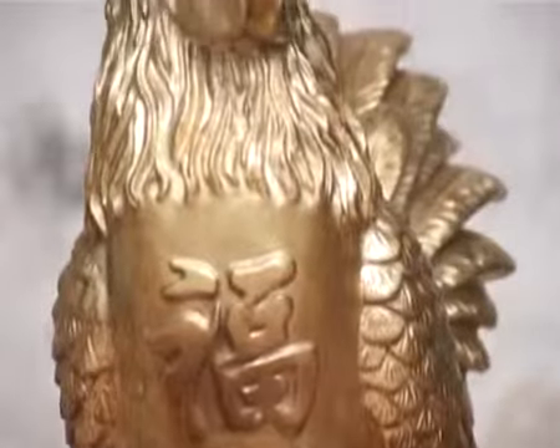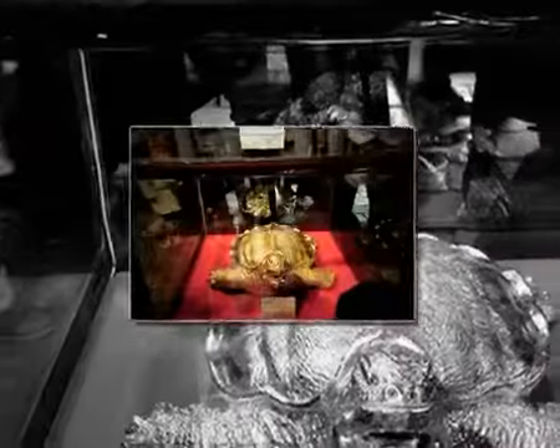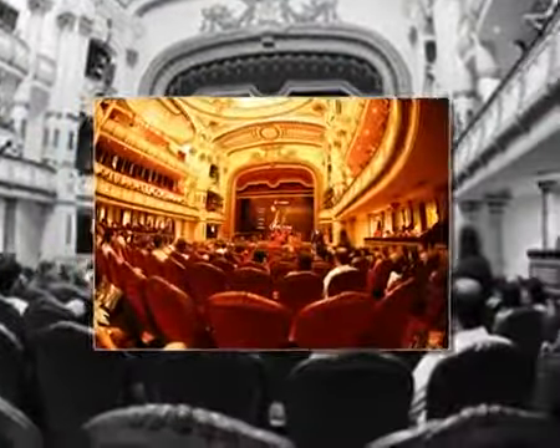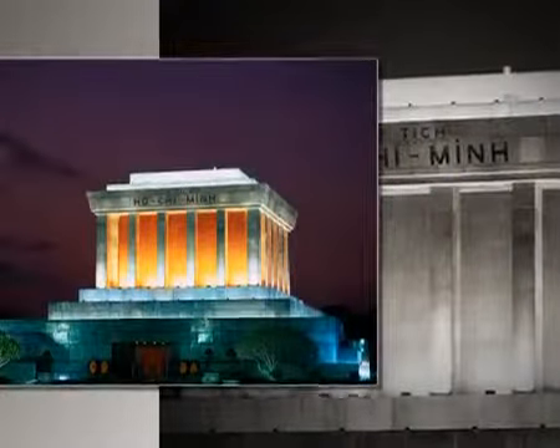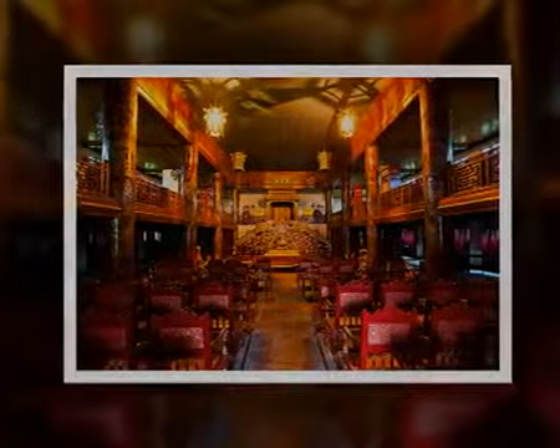Kieu Ky's shiny gold leaves cover thousands of structures, screens, and objects all across Vietnam, including the Hanoi Opera House, the Ho Chi Minh Mausoleum, and monuments in the imperial city of Huế. Large volumes have also been exported to Japan and Thailand. Kieu Ky's unique legacy has added to the capital city's fame as a place where hundreds of traditional crafts have thrived for centuries.